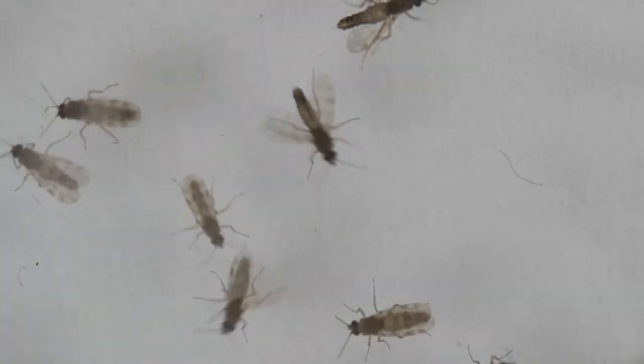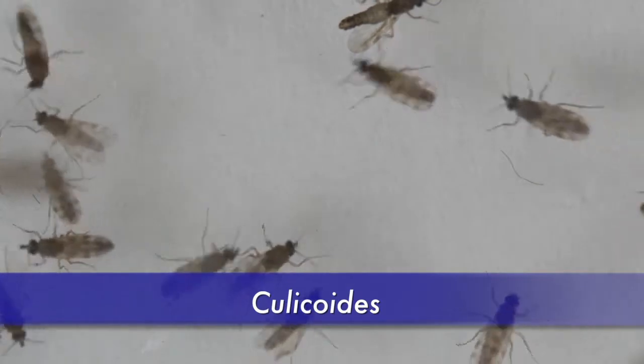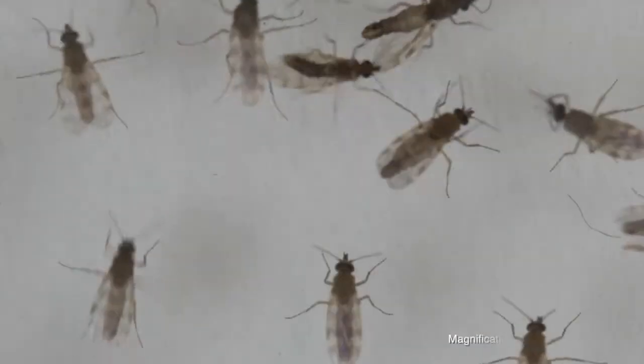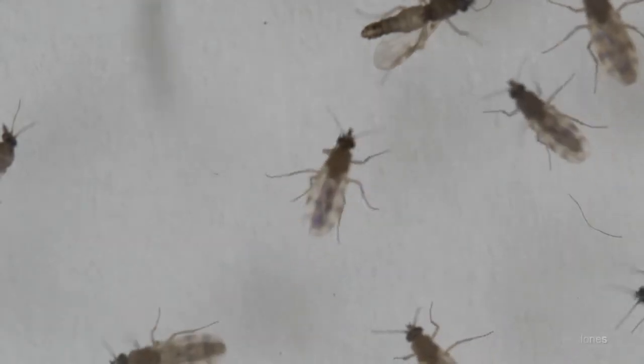They also have the names punkies, no-see-ums, and five-o's for those living on the Gulf Coast. There's one genus called Culicoides which contains over a thousand species just in itself. In Florida we have about 48 species in the genus Culicoides. These are the important ones for biting people and their horses.